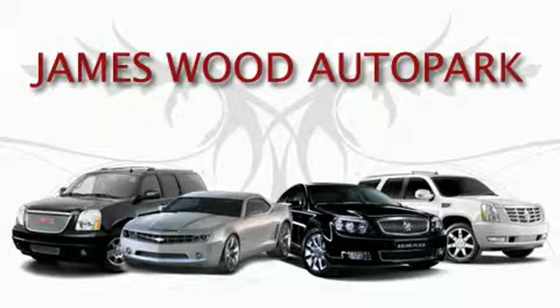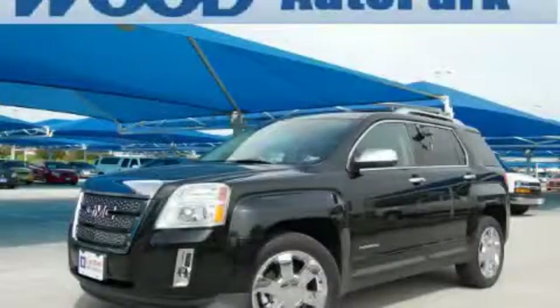This video is brought to you by James Wood Auto Park. Here's the vehicle for you. This is a 2010 GMC Terrain, functional utility for a modern lifestyle.